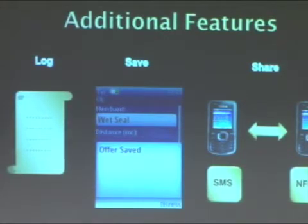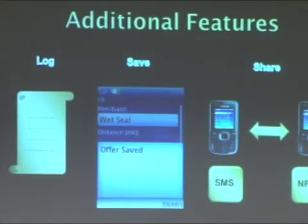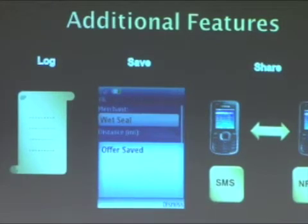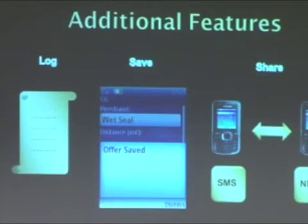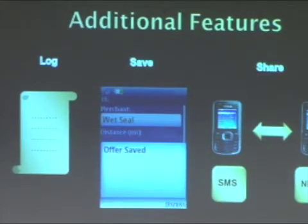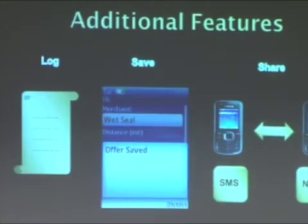In addition to this, the application allows Melissa to save an offer. This means that Melissa does not have to look for offers at the point when she decides to go to the mall. She can search for offers in her free time, save them to her memory card on her phone, and use them when she has an opportunity to go shopping. Further, Melissa can share her offers with friends and family using near-field communication with friends who have NFC-enabled devices, or by simple SMS text messaging for those who may not have NFC-enabled devices.